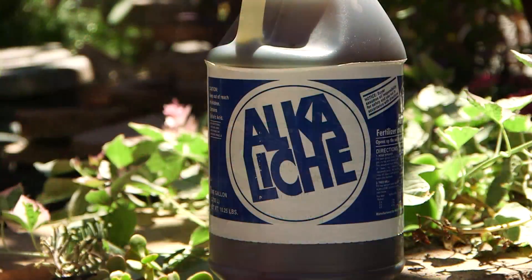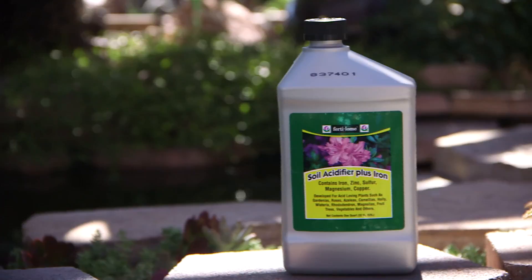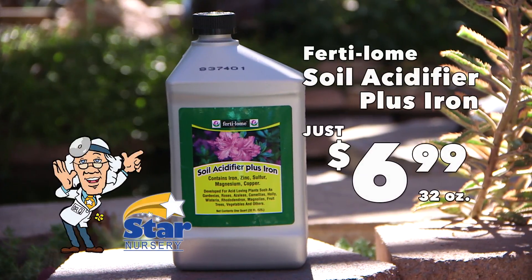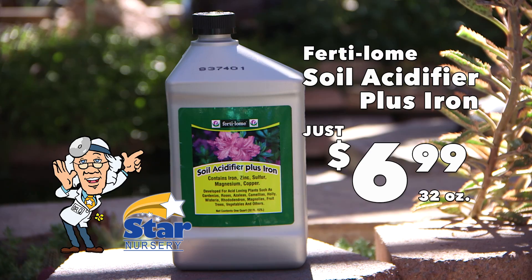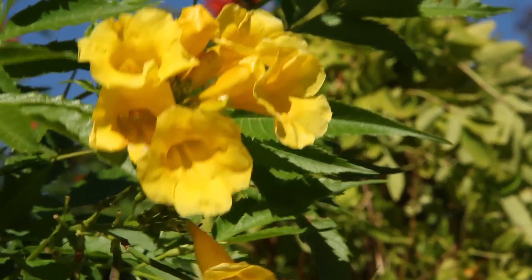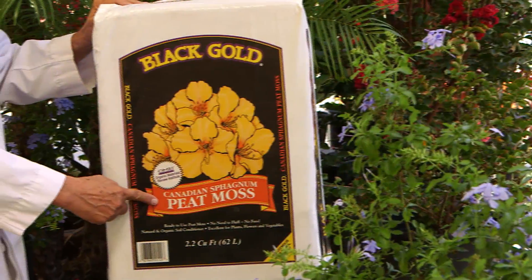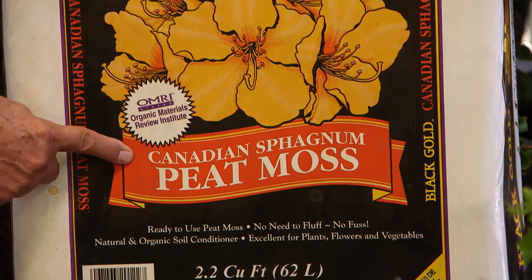Products that will help reduce alkalinity are Congro, Alkaleach, and other soil acidifiers like Fertilome Soil Acidifier Plus Iron, now on sale this week for just $6.99 in a 32-ounce bottle. In small beds and garden areas, you can also add sphagnum moss, which will help lower the pH when mixed with your soil.